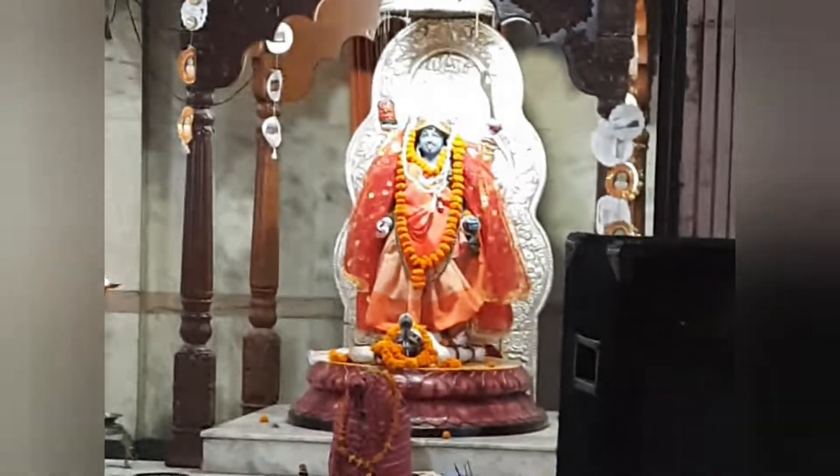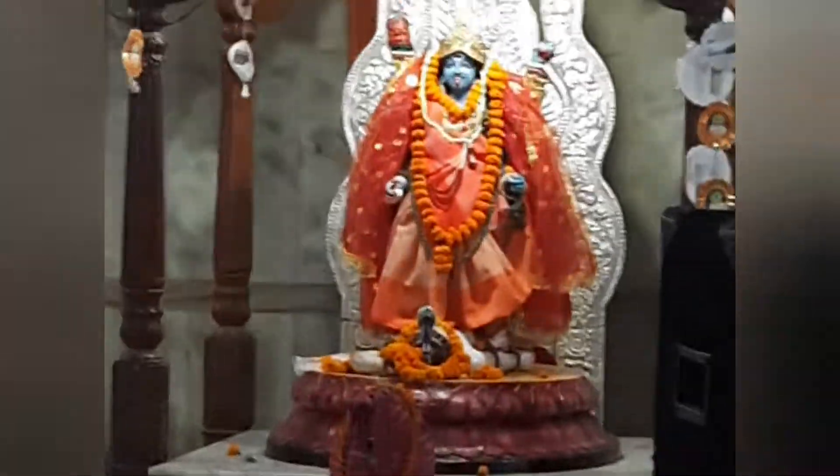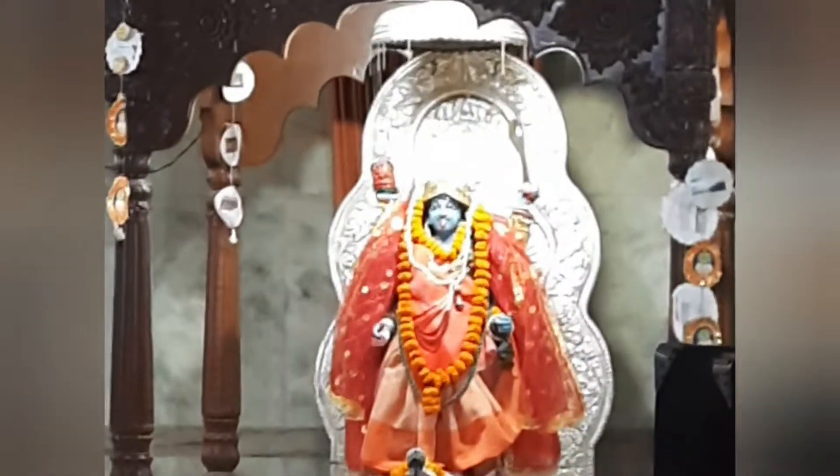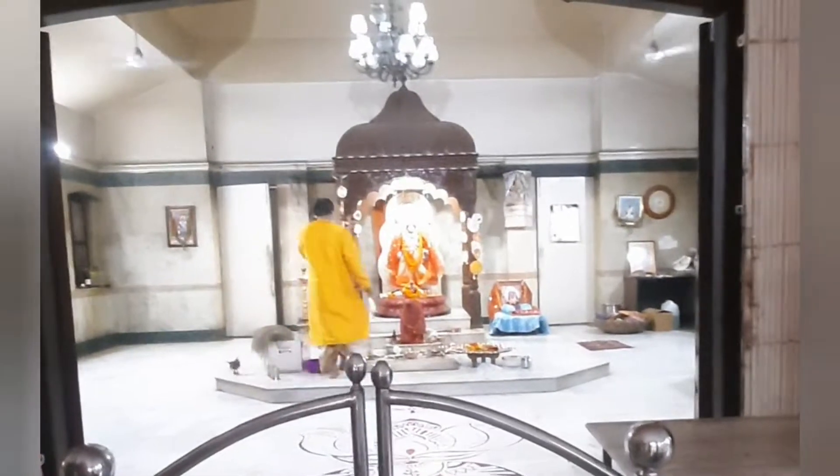So we finally entered the temple and here is the idol. I know, it's so pretty, right? But there is a bulb over there so you can see it more clearly. Now you all can see it more clearly — this was like the whole room where it was kept.